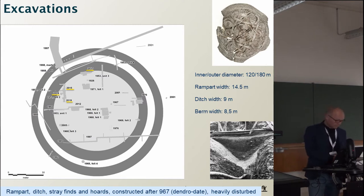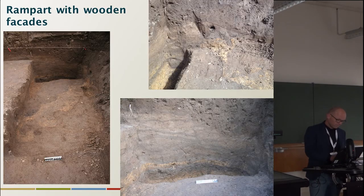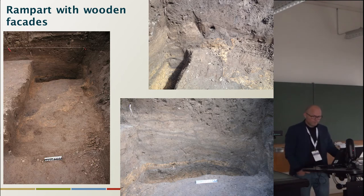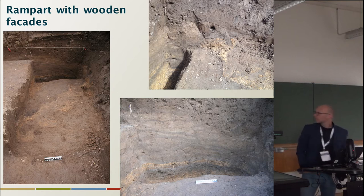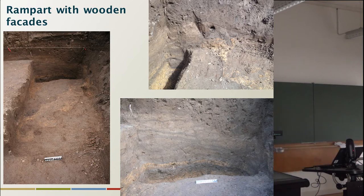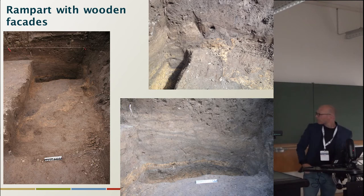The dimensions of the fortress are comparable to the fortress Fyrkat, with an inner and outer diameter of approximately 120 and 180 meters respectively. In 2015 the rampart was registered — it stood at a height of approximately one meter and had had heavy wooden facades.